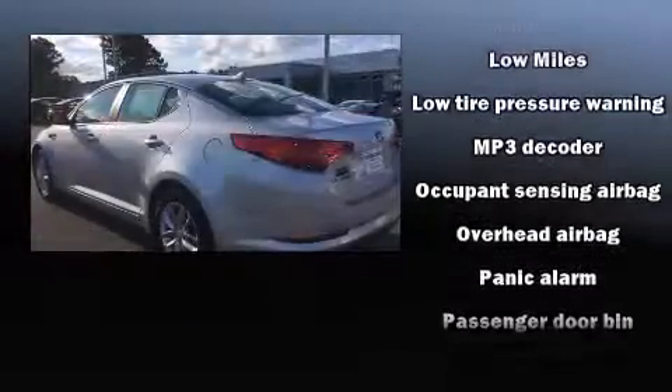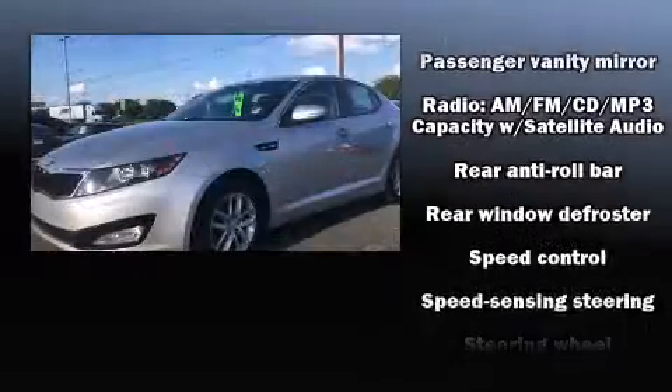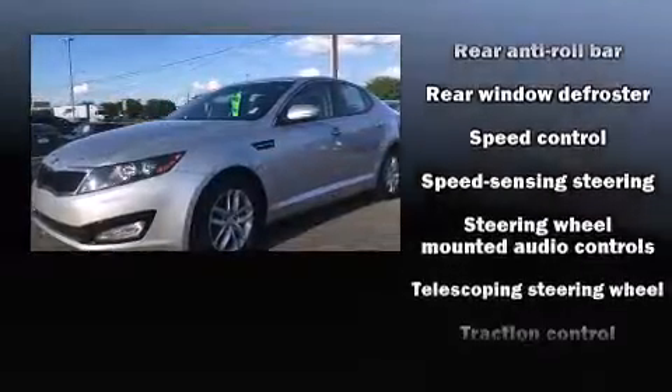Curtain airbags combined with standard stability control create a comprehensive safety network. It also arrives with a Carfax history report indicating just one previous owner.